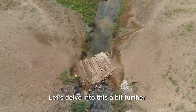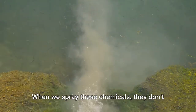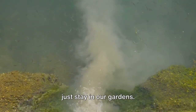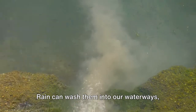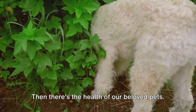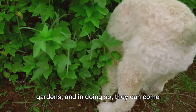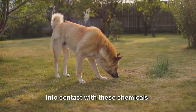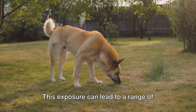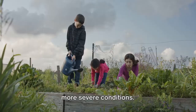Let's delve into this a bit further. First, there's the impact on the environment. When we spray these chemicals, they don't just stay in our gardens. Rain can wash them into our waterways, polluting rivers and oceans and harming the very ecosystems we depend on. Then there's the health of our beloved pets. Our furry friends love to explore our gardens and, in doing so, they can come into contact with these chemicals. This exposure can lead to a range of health issues, from skin irritations to more severe conditions.